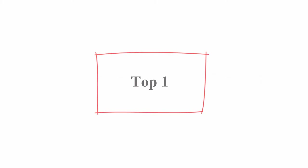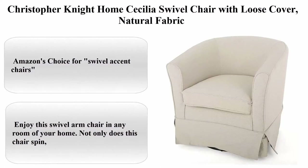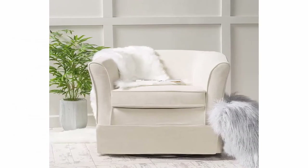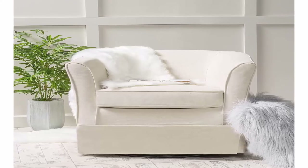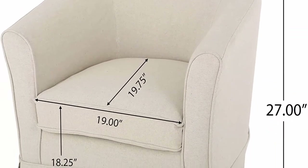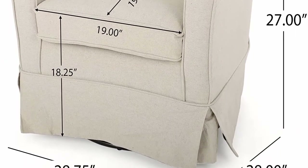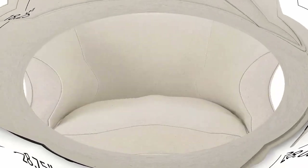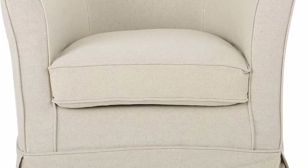Top 1: Christopher Knight Holmes Cecilia Swivel Chair with Loose Cover, Natural Fabric. Amazon's Choice for Swivel Accent Chairs. Furniture Base Movement: Swivel. Color: Natural Fabric. Form Factor: Upholstered. Material: Textile. Includes 1 Swivel Chair.